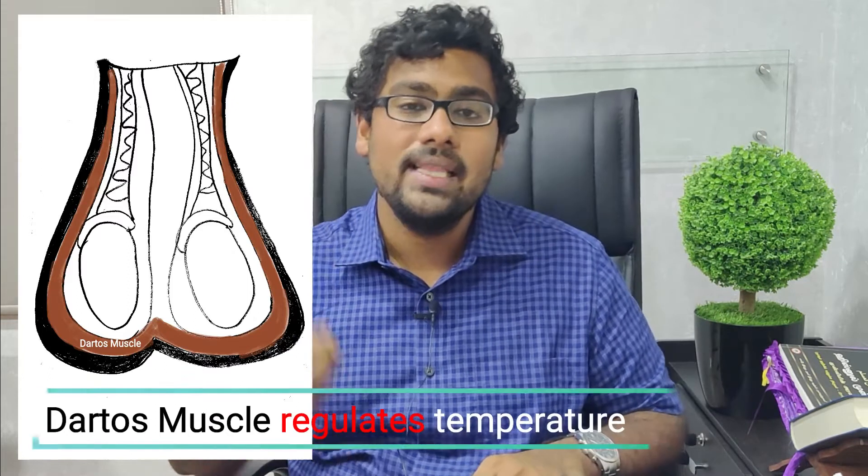I would like to draw your attention to the image on the right hand side of the screen. As you can see, the testis is located in a structure called the scrotal sac, also called the scrotum, which is located outside the body. The scrotum is lined by what's called the dartos muscle or dartos fascia, which is a key muscle for regulating temperature in the testicular region.